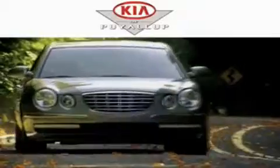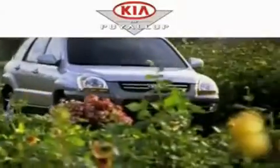Another fine vehicle offered by Kia of Puyallup. This is a brand new 2011 Kia Sportage — safety, space and comfort. It has a four-cylinder engine, an automatic transmission and four-wheel drive.